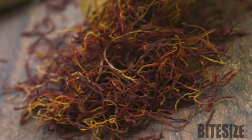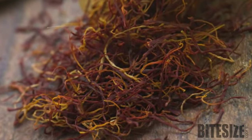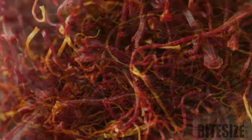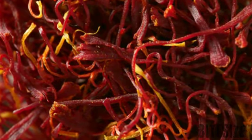A small pinch of saffron added at the beginning of cooking is enough to flavour an entire dish and give it a golden colour. Buy saffron stigmas rather than powder, which is often adulterated.